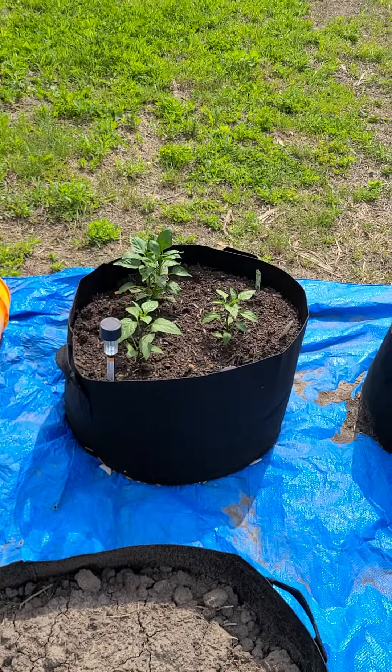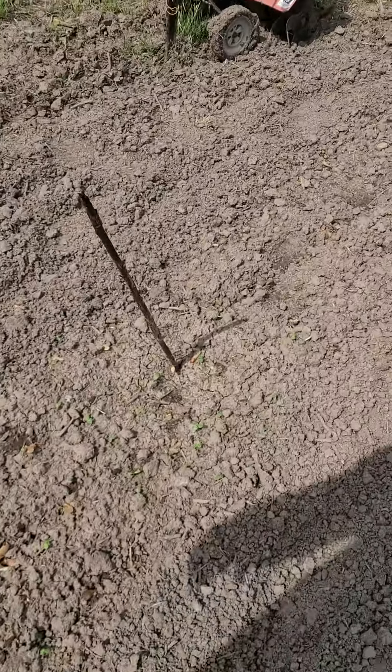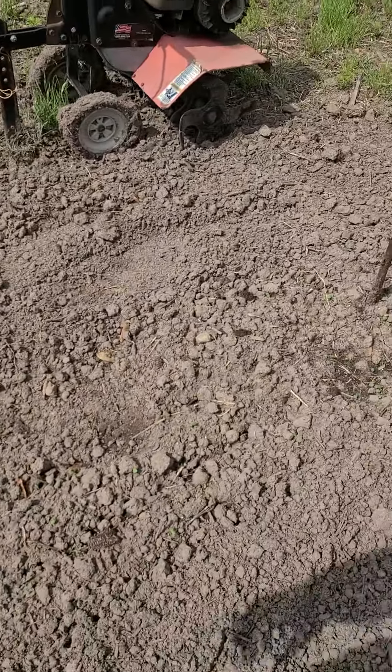We've got some popping up here — cucumbers, which they usually are the first ones to pop up. There's some more stuff popping up there that doesn't need to be there; I'll get to them when they get a little bit bigger. So I got two of the cucumbers coming up.